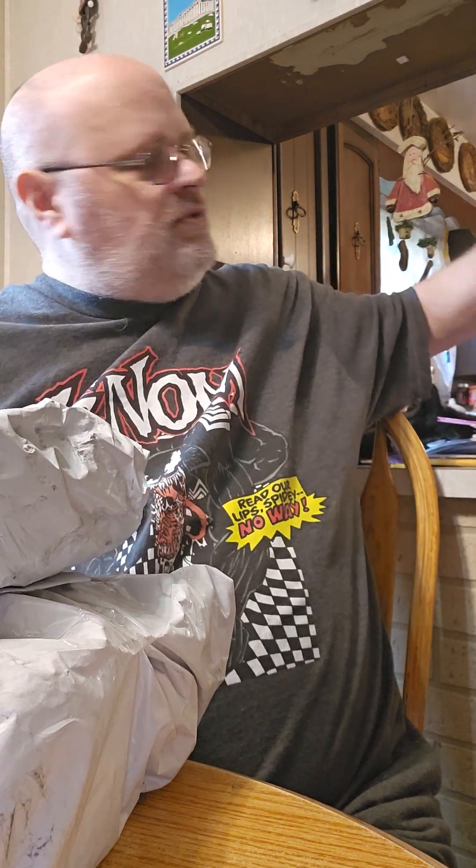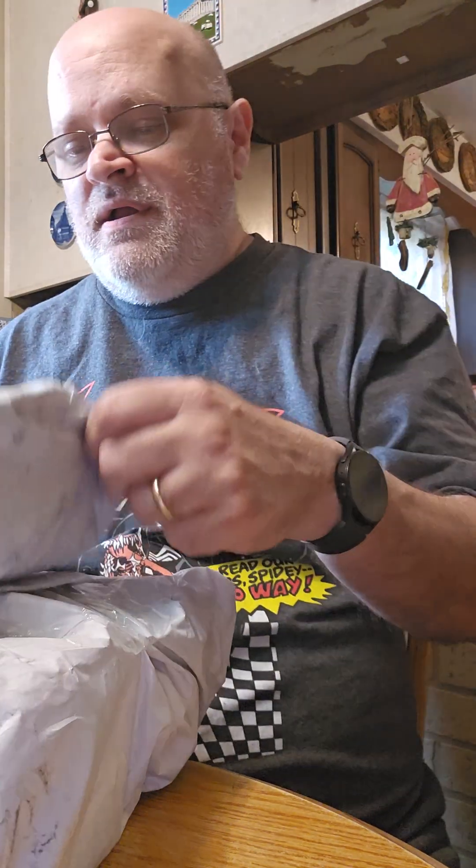Hi all, we're doing an unboxing video. It's all team stuff, so I'm just going to start getting right to it.